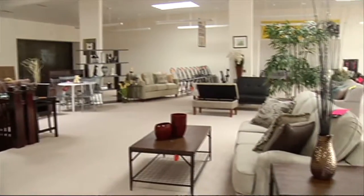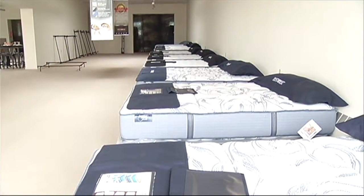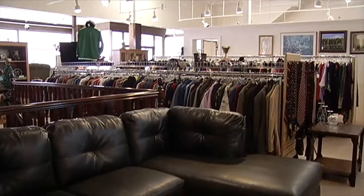When people think consignment they think resale or used stuff, but Favorite Finds also has a lot of new stuff. We have made-in-Michigan mattresses and all sorts of items. We have recliners, tables and chairs, accessories, name brands — we have Serta and Simmons, Carrie and Ashley. So we have a variety of things to offer.